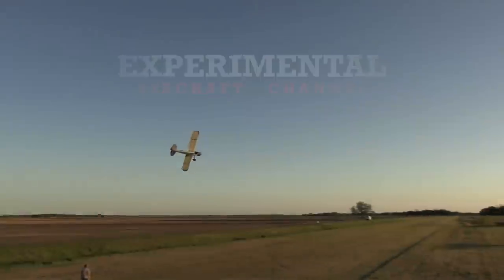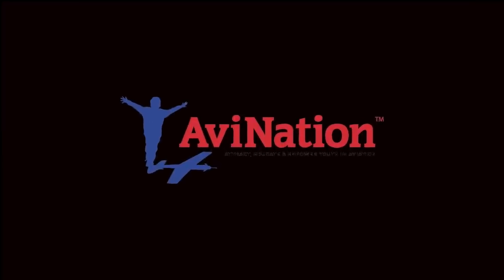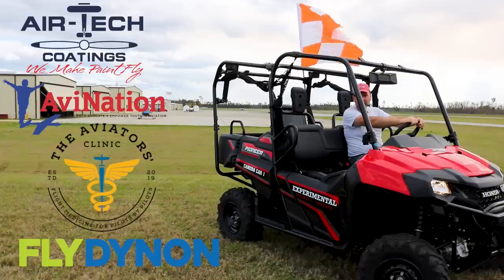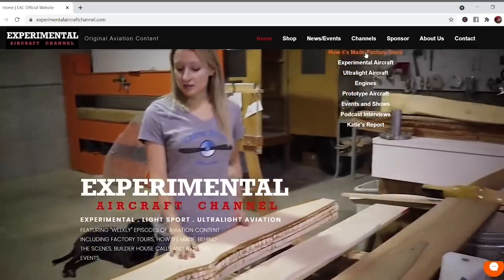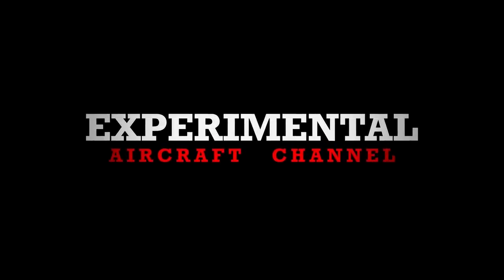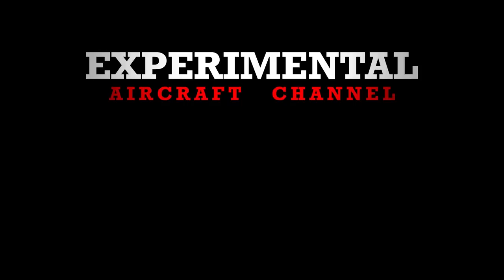We are partnering with great companies like Dynon Avionics at dynon.com, Airtek Coatings at airtekcoatings.com, Aviation Youth Magazine at avnationusa.com, and The Aviators Clinic at aviatorsclinic.com. Take a moment to visit their websites via the links in the description. Also visit our website at experimentalaircraftchannel.com for events, our video library, affiliate products, aviation merchandise, and more. We'll see you next time.